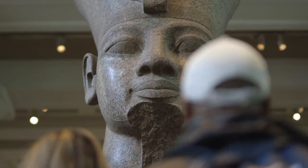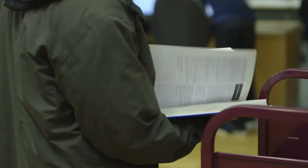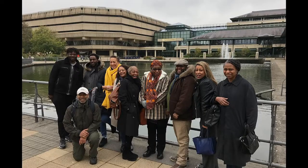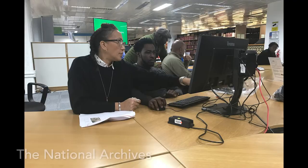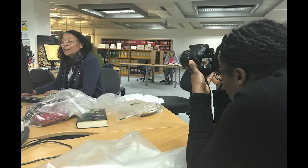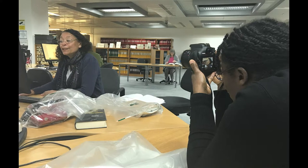Going through the whole three days has been really interesting and really exciting to see how everybody has really got involved and started to enjoy what they were looking at and the objects they were finding. Moving on to day two at the National Archives — the British Museum was great, but they were just seeing books. When they actually saw written texts and documents, I think that showed them something different.